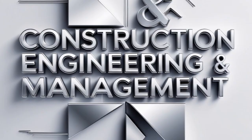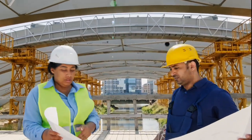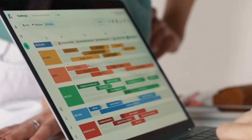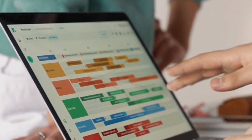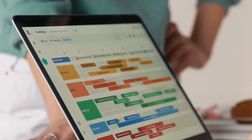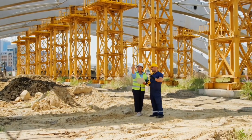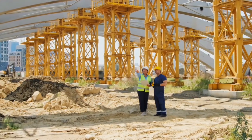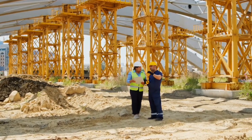Sixth, construction engineering and management. Now let's talk about the people who bring the designs to life — construction engineers and construction managers. Once the plans are ready, these professionals take charge of the building process. They manage materials, labor, equipment, and time. They ensure projects stay on schedule, on budget, and meet safety standards. They're often on-site coordinating with architects, engineers, contractors, and even clients. In today's world, they also use tools like project management software, building information modeling (BIM), and drone technology for site inspections. They're part engineer, part manager, and 100% problem solver.